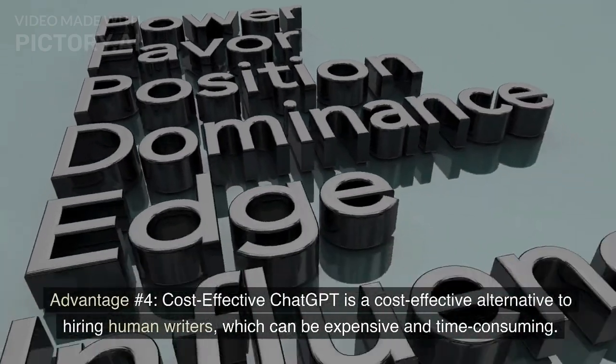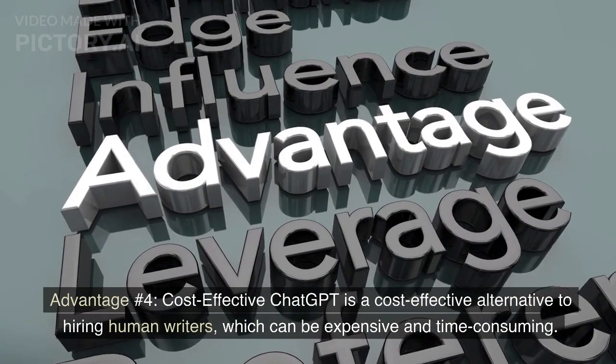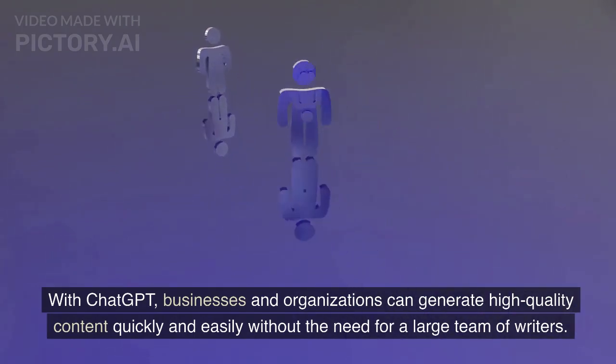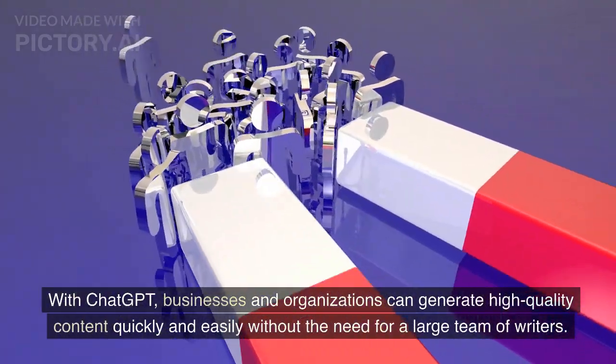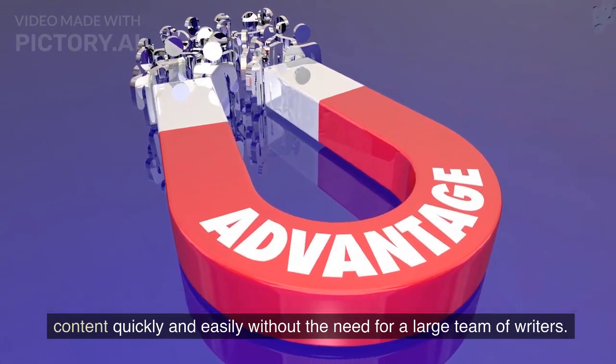Advantage number four: Cost-effective. ChatGPT is a cost-effective alternative to hiring human writers, which can be expensive and time-consuming. With ChatGPT, businesses and organizations can generate high-quality content quickly and easily without the need for a large team of writers.